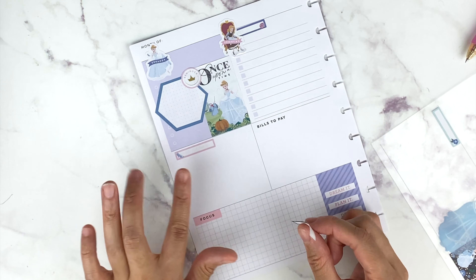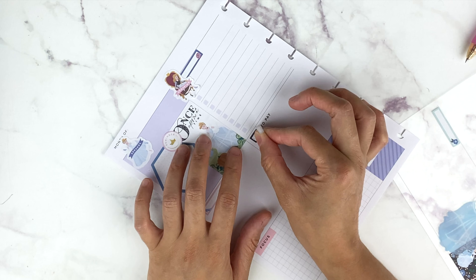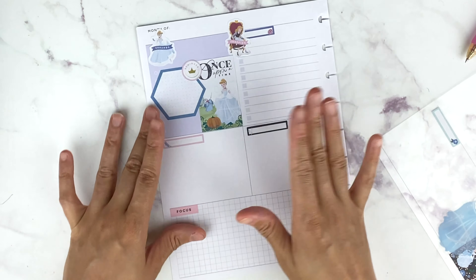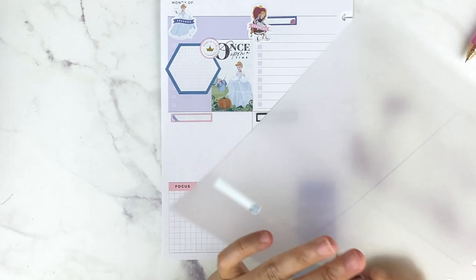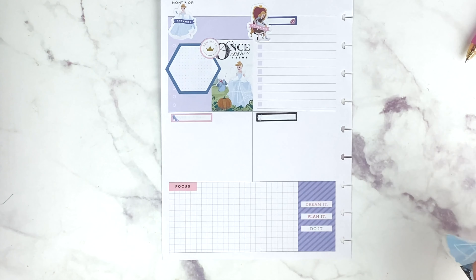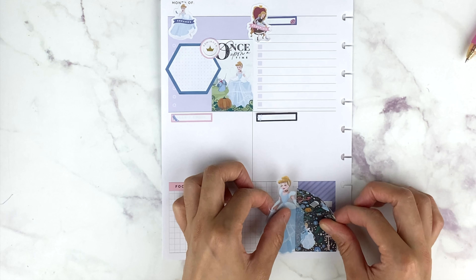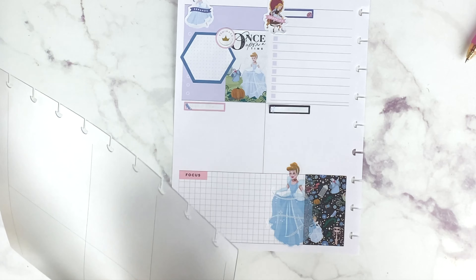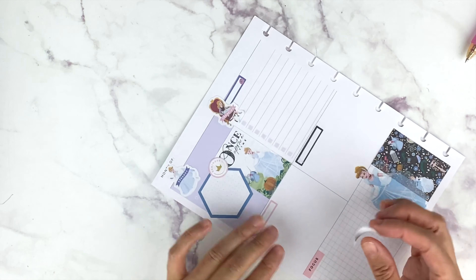I'm covering these up because I really wish Happy Planner would leave these blank — like calls, emails, bills to pay. Every week there's not a bill to pay, and not every day do you have to make calls and emails. The dashboard layout is one of those layouts where it's really difficult to want to decorate because there's so little space to write for the day. That's why I love using a vertical because you get a little more space to decorate. I'm covering this box — I really wish they would quit with that box right there too. I wish they would just keep the boxes blank so they're very versatile.